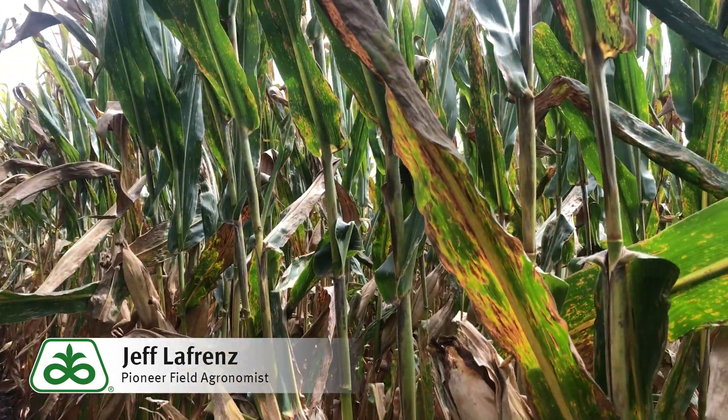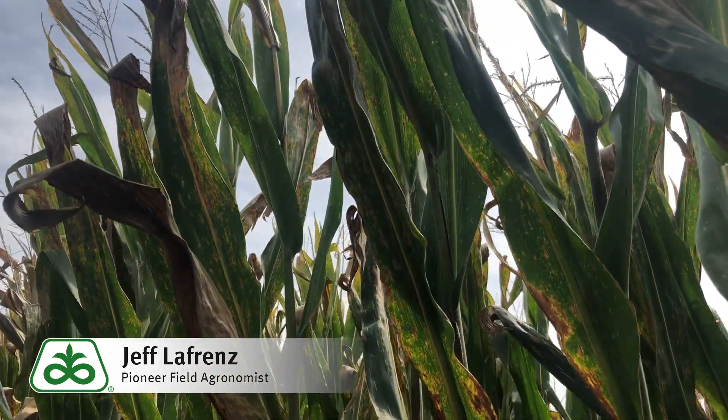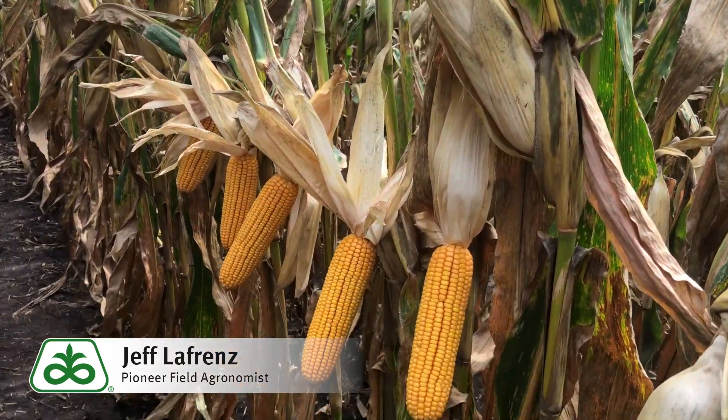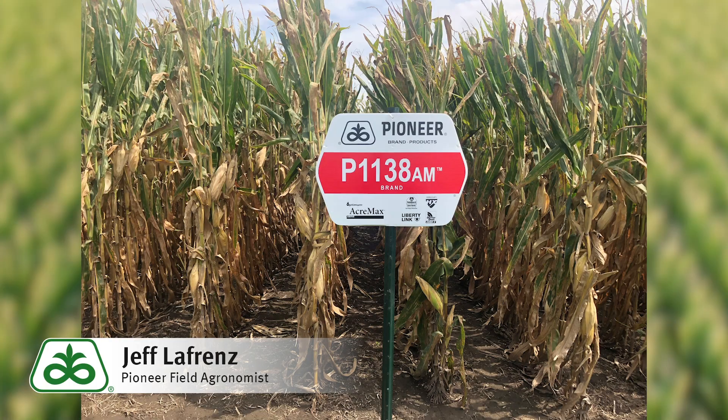I also would recommend a foliar fungicide for P1138AM in years when gray leaf spot is an issue, as it's just average for tolerance. Both the offensive yield punch and the good defensive traits make 1138 a great addition to our lineup in Iowa.